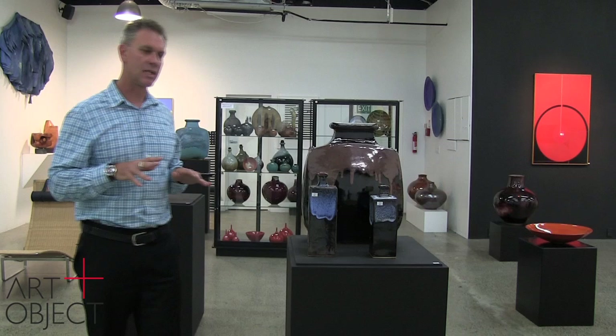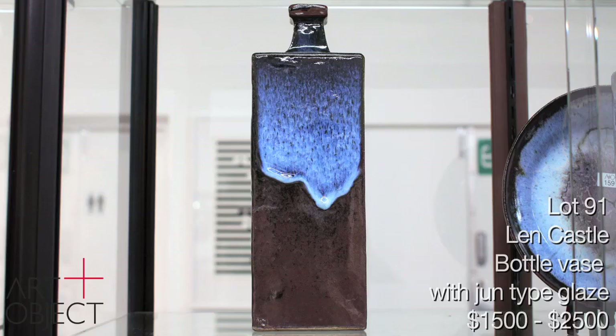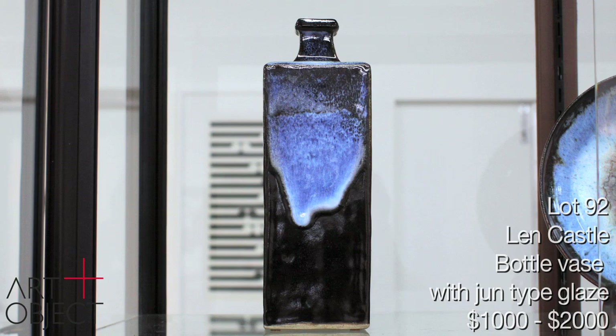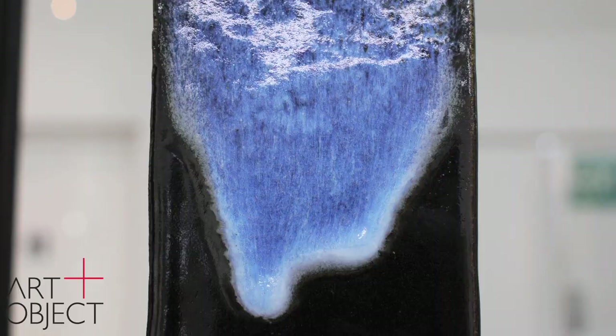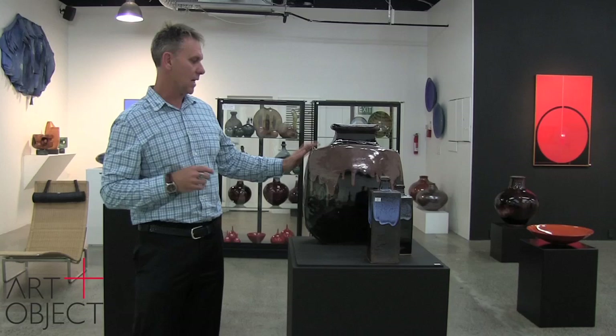Moving into the later 1970s and early 1980s, we can still see the Anglo-Oriental influence over Len's work. What we have here is both Japanese and Chinese influences working. The form of these pots — the large blossom vase and the two bottle vases — is influenced by the Japanese master potters, in particular Shoji Hamada, who visited New Zealand in 1965. We also see a Chinese influence in the glazes: the Jun glaze, a splendid example, and the Tenuka glaze that Len used very frequently, especially on these large blossom vases.